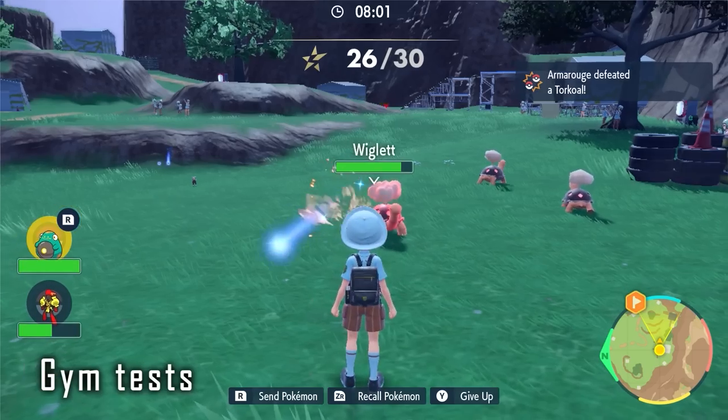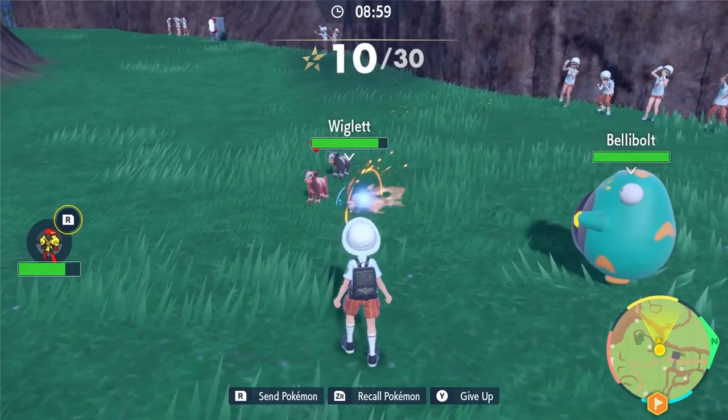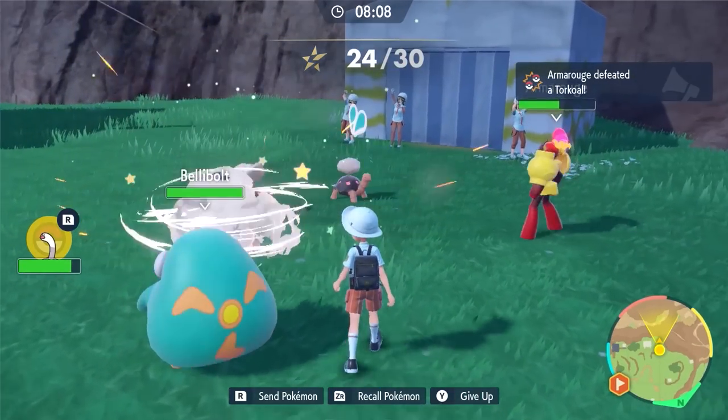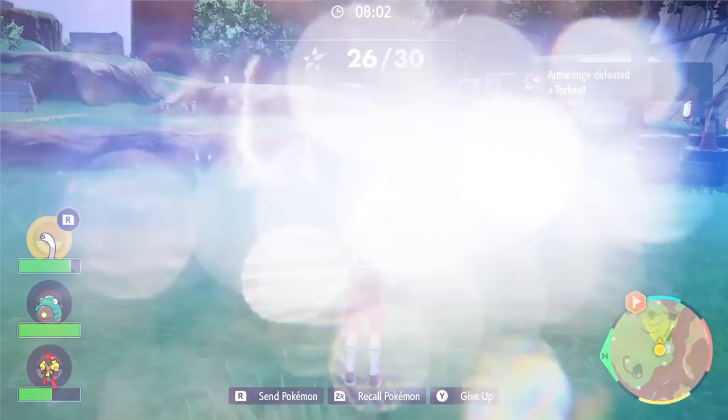This time around, the gyms have something called gym tests. While we were playing, we tried one — we had to play hide-and-seek and find ten Pokemon scattered around town. That was the gym test. This mixes up the gameplay style a lot. They're going in the direction of several different game styles within the game, making gyms more fun. In earlier Pokemon games, gyms had puzzles inside; this time, the challenges are more on the outside of the gym.